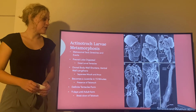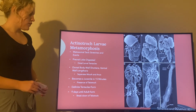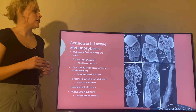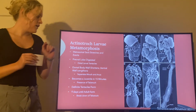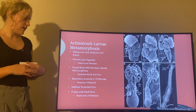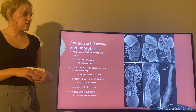Now we will go over the actinotroch larva metamorphosis, which is really unique to the phylum. First, their metasomal sac is going to stretch and actually evert. You can see right here the metasomal sac actually everts itself, and then the pre-oral lobe is going to be digested by the organism itself, and also the distal larval tentacles are going to get digested as well.